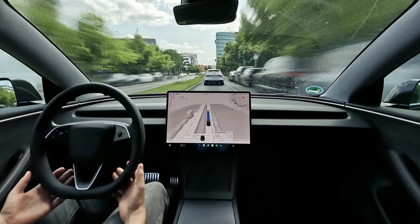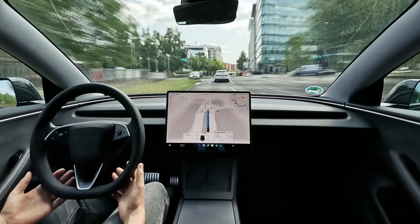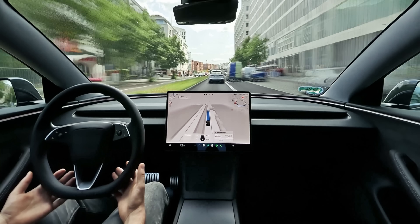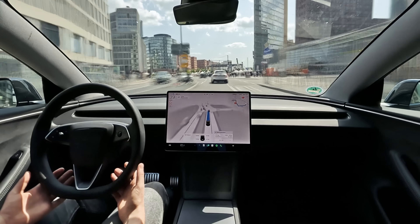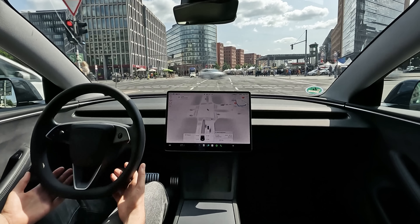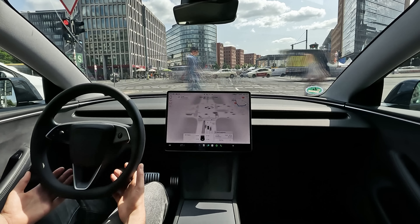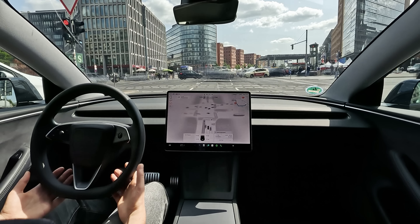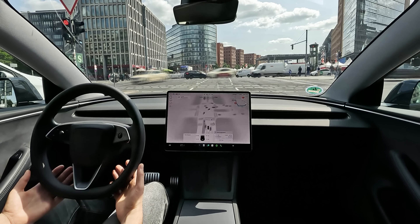One thing I really like about FSD is that it actually keeps a safe and comfortable following distance, dynamically adjusting for all relevant conditions — speed, weather, and even unpredictable or unsafe behavior of other traffic participants. And here comes the dangerous human driver, proudly blowing through a red light in his German car. I think this is a clear signal that we need to investigate if humans are ready for unsupervised driving. Luckily, Tesla FSD is much safer than the average human, and appropriately waits for the green light at this nightmare of an intersection.